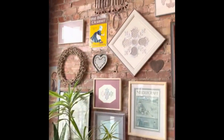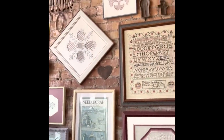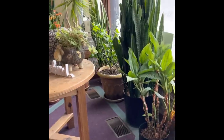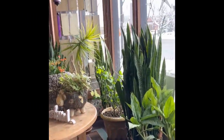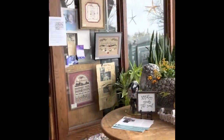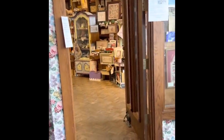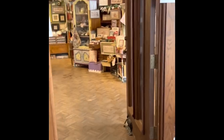So this is the entryway when you walk in. There's like a little alcove with an old church pew in here, like a little entryway before you walk into the store. Sorry, that was really fast — I don't want to make you dizzy. Okay, let's go in the store.